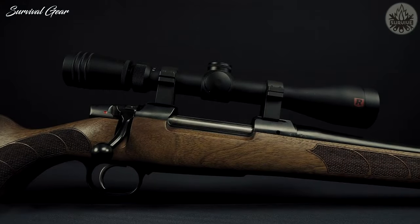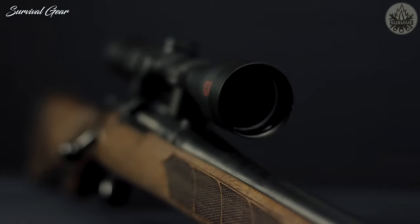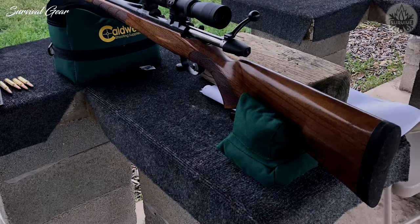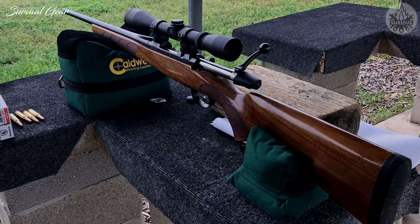The trigger is fully adjustable, and the rifle has a two-position safety and hinged floor plate magazine. This rifle is more expensive than some of the others on this list, but it will also be reliable and accurate for years and hunting seasons to come.